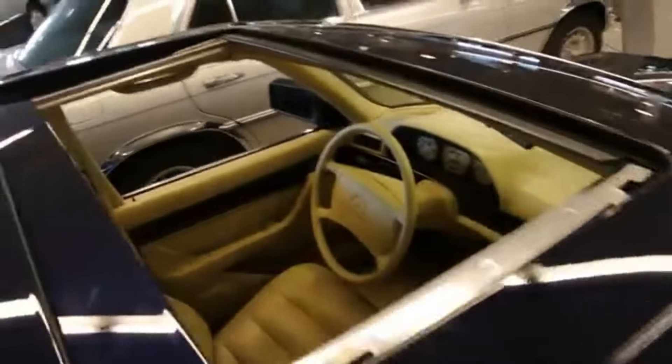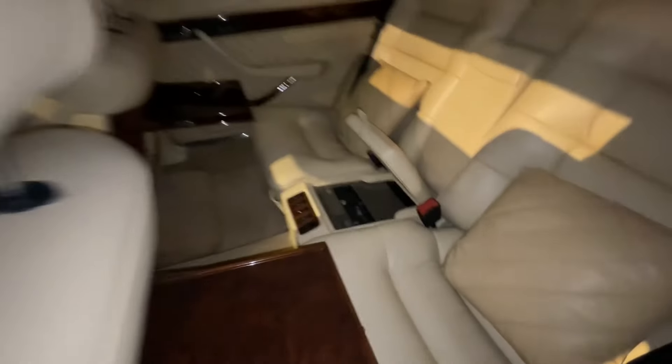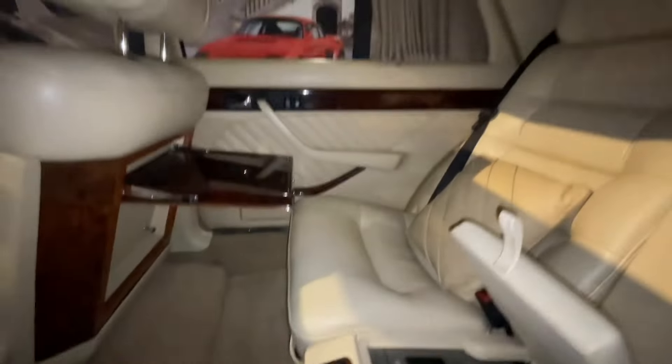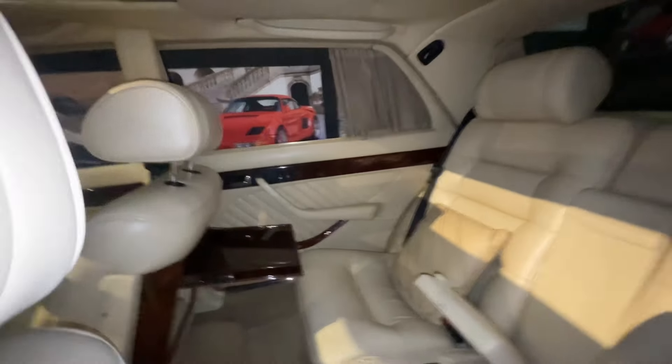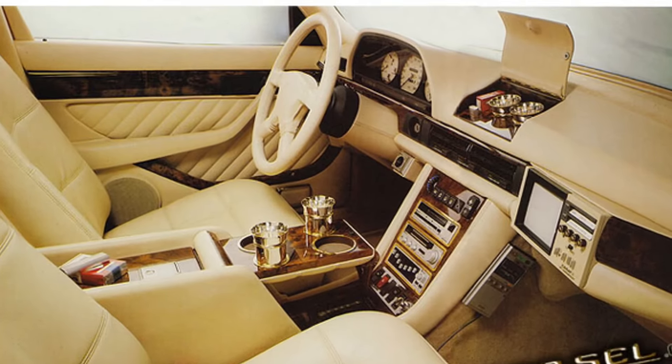The most important modifications on Carat by Du Châtelet cars are however to be found on the inside, and there were plenty. The finest leather everywhere — 15 hides were used to cover the complete interior including the roof liner, steering wheel, seats, all pillars, dashboard and even the center console.